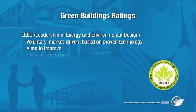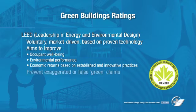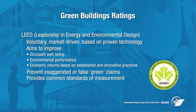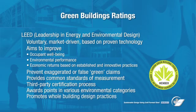LEED aims to improve occupant well-being, environmental performance, and economic returns from the building, using both established and innovative practices. It is also intended to prevent exaggerated or false claims of green and to provide a common standard of measurement. LEED offers a third-party certification process whereby points are collected within a list of environmental performance categories. It also aims to promote whole building integrated design practices.